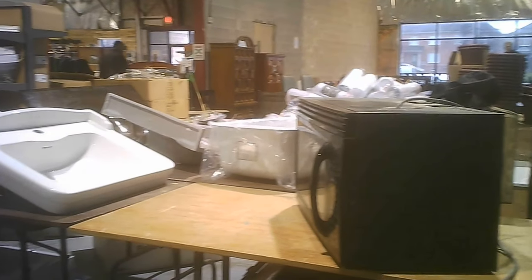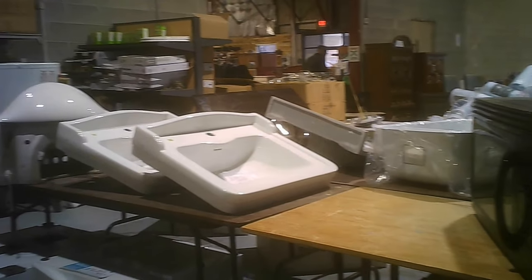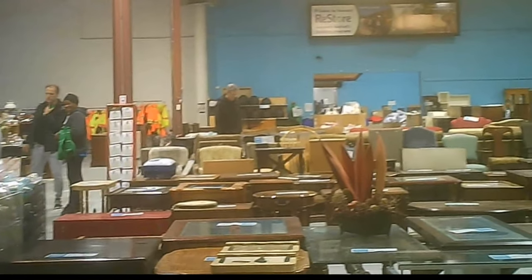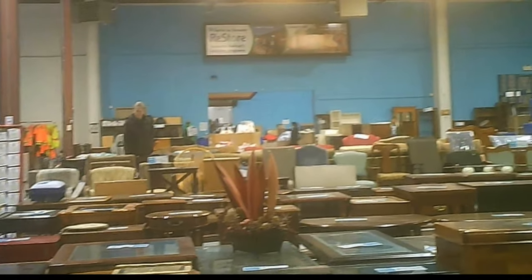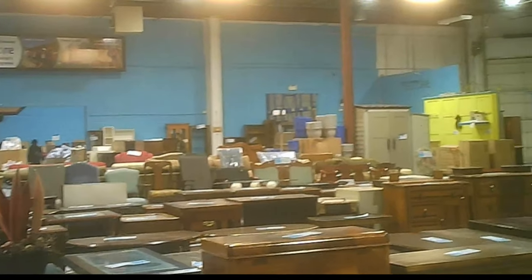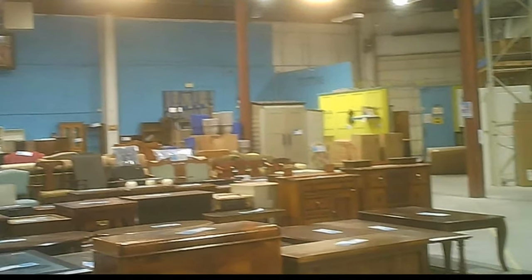Yes, they do have microwaves. There were also range hoods at the same time, so they've got a substantial amount of items in this section. We've now seen two rooms.